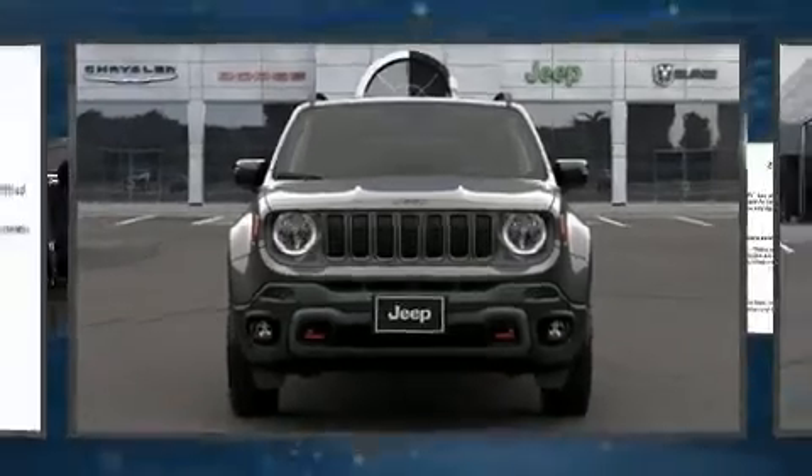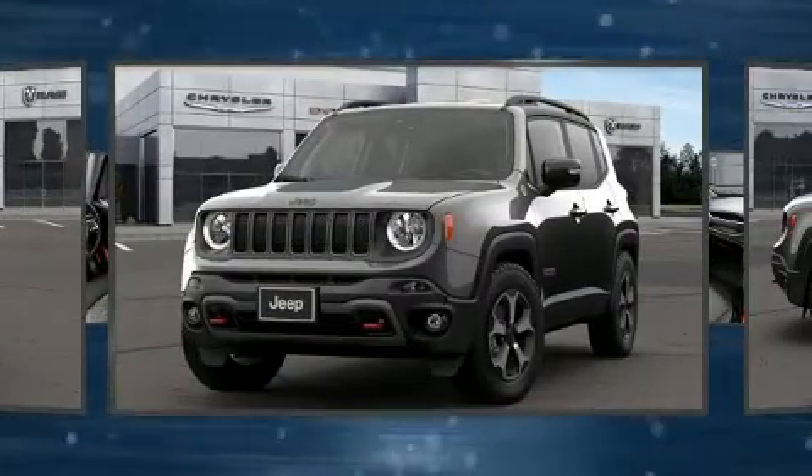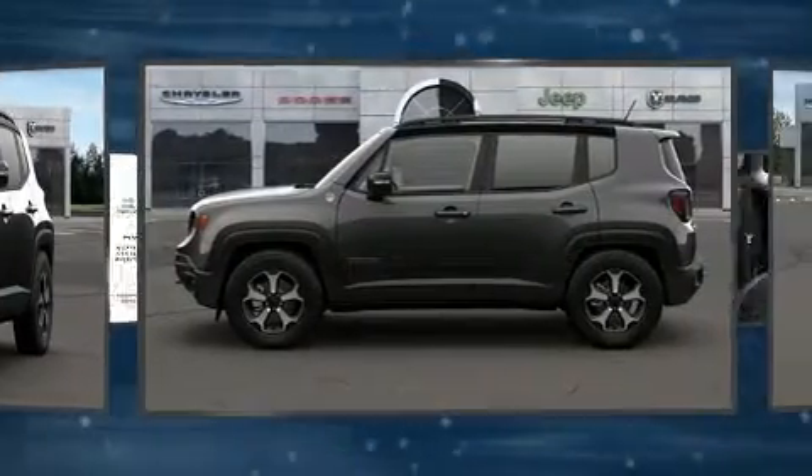Take command of the road in the 2021 Jeep Renegade. Smooth gear shifts are achieved thanks to the efficient four-cylinder engine, and for added security, dynamic stability control supplements the drivetrain.